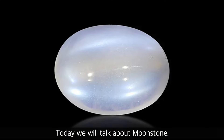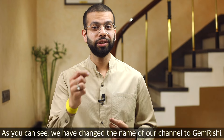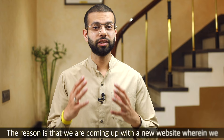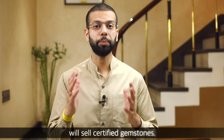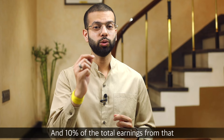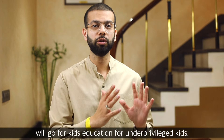Today we will talk about the moonstone. My name is Rishi Verma and I am a fifth generation jeweler. We have rebranded our channel to Gem Rishi. One reason is that we are launching a new website where we will sell certified gemstones, and the proceeds will go toward education for underprivileged kids.